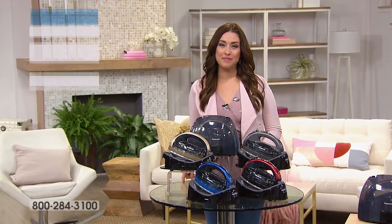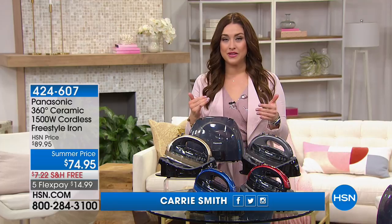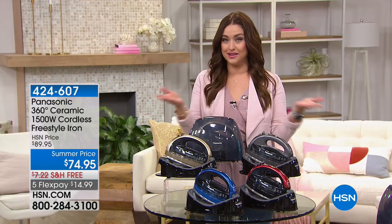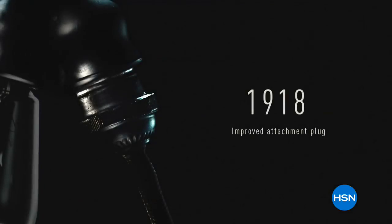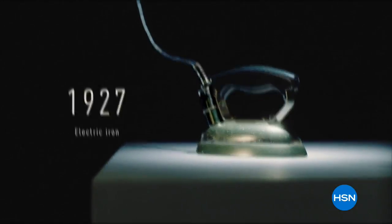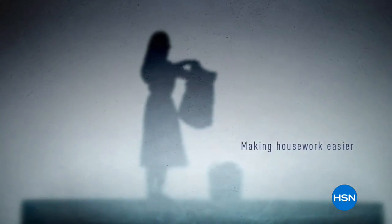We're so glad to have you shopping with us tonight. Big day here on HSN because everything is on five flexible payments and free shipping and handling. Stick around with us — definitely go to HSN.com because there are so many amazing things for you to check out. Now let's talk about something I use almost every single day: when it comes to ironing, I want amazing results and I want it done fast. We're showing you a video now from Panasonic — for more than 100 years, they have been innovators when it comes to things like ironing around our home.